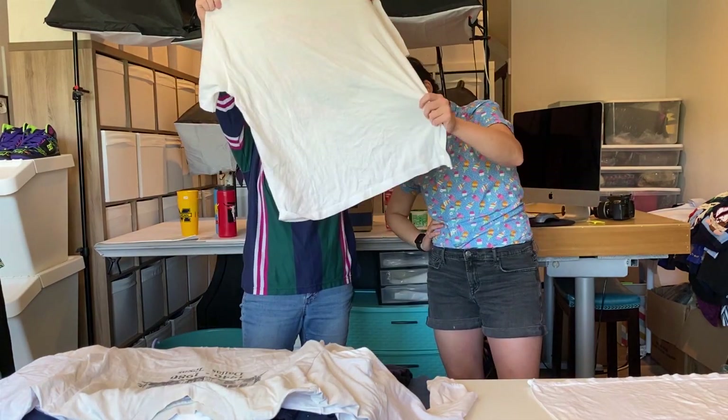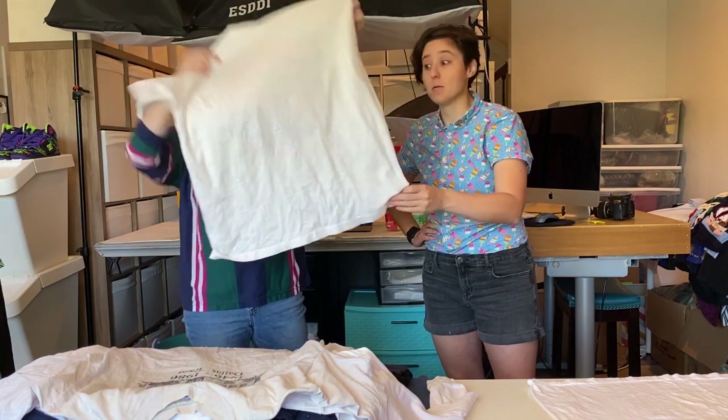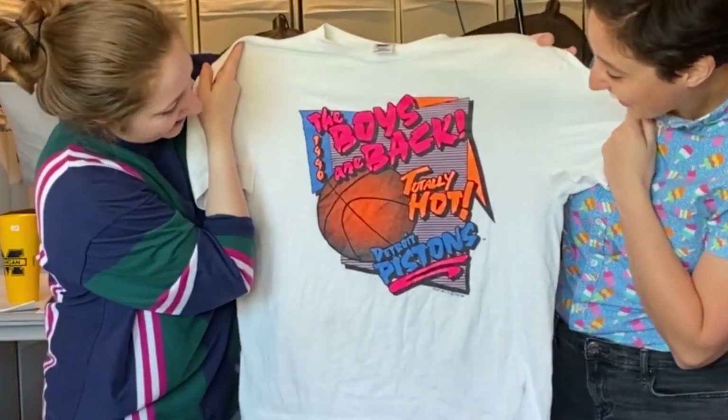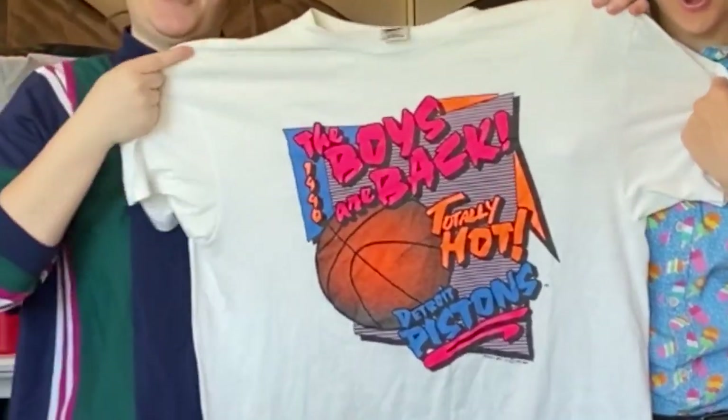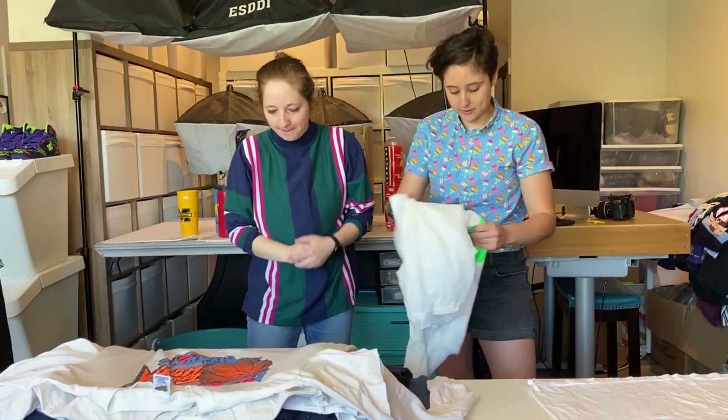Detroit Pistons! Oh my gosh. This is awesome — this is a Detroit Pistons shirt. The boys are back, 1990. Totally hot. I agree. That's a good pickup. Bring the heat.